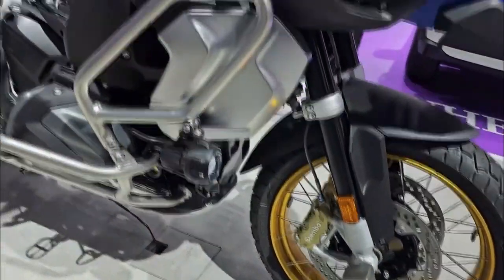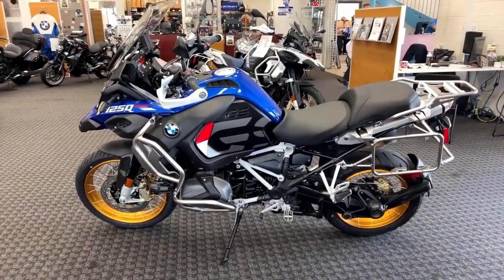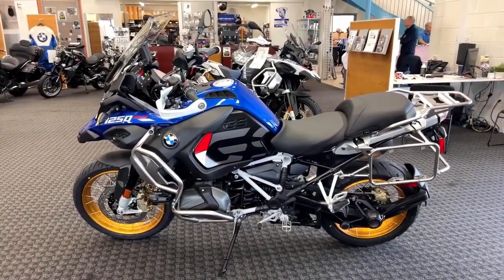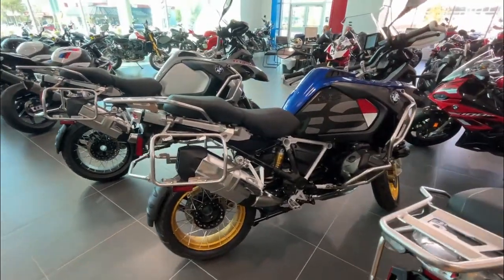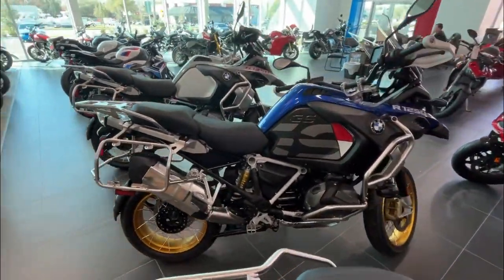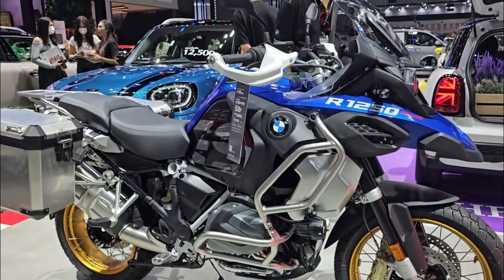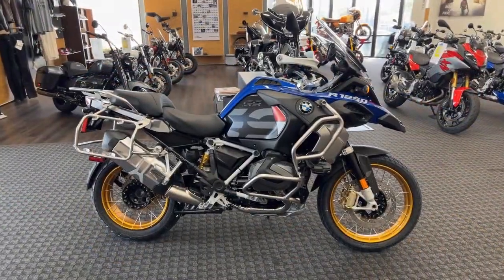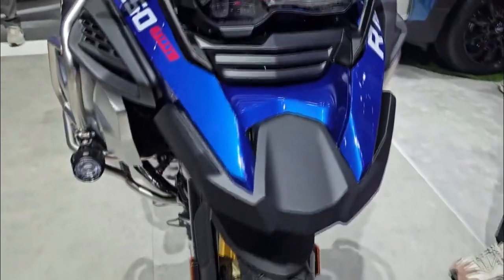Hello and welcome back to the Moto Stylish channel. The new 2024 BMW R1250GS Adventure, available in San Jose, California, exemplifies BMW Motorrad's unparalleled engineering prowess. This bike promises unmatched capability and innovative features, making it a perfect companion for both adventurous California trails and everyday Silicon Valley commutes. Let's delve into the standout features that set this motorcycle apart from the competition.